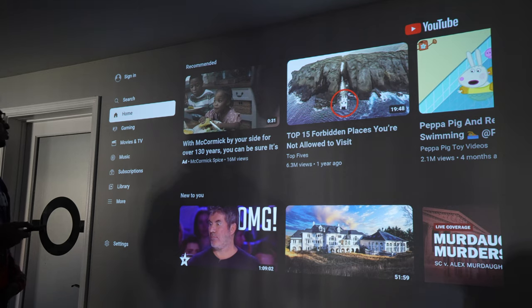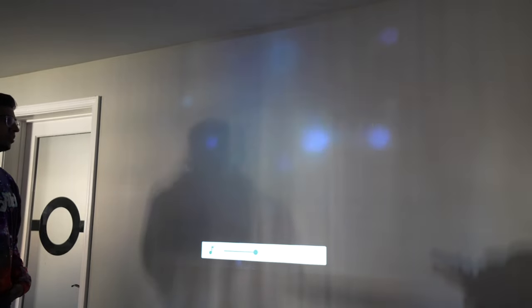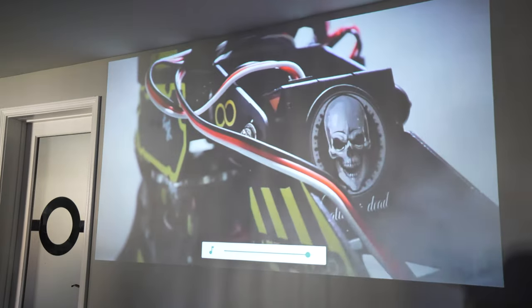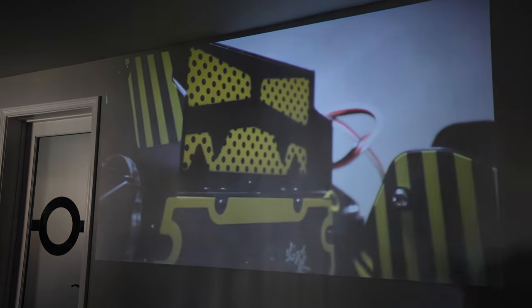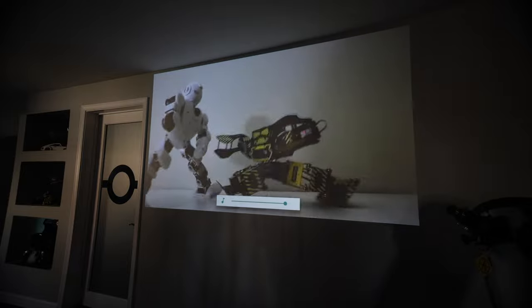To demonstrate, I'm searching 'Conflicts' on YouTube and clicking on a video to show the quality. I increase the volume to demonstrate audio. Surprisingly, the audio quality is very crisp with a good amount of bass from that little speaker. The picture quality is beautiful — this projector can project up to 150 inches and it's absolutely phenomenal.